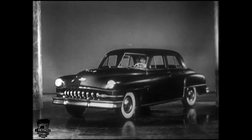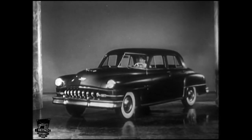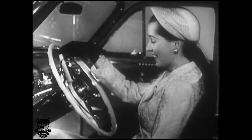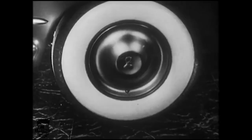Ladies and gentlemen, you are about to see a demonstration of one of the most remarkable advancements in automobile history — new DeSoto Power Steering. Here is the new DeSoto feature you've heard and read about. Power steering takes practically all the effort out of turning the wheels.